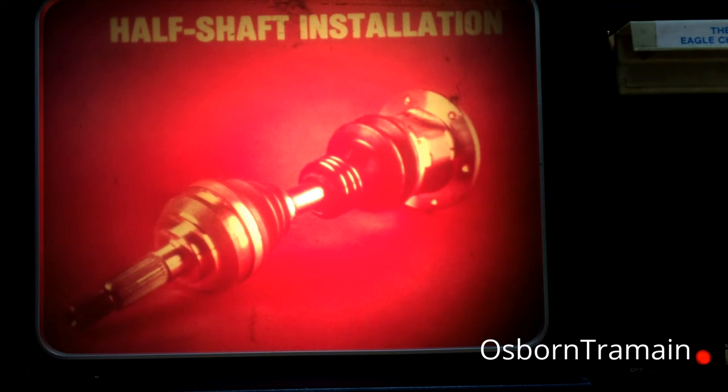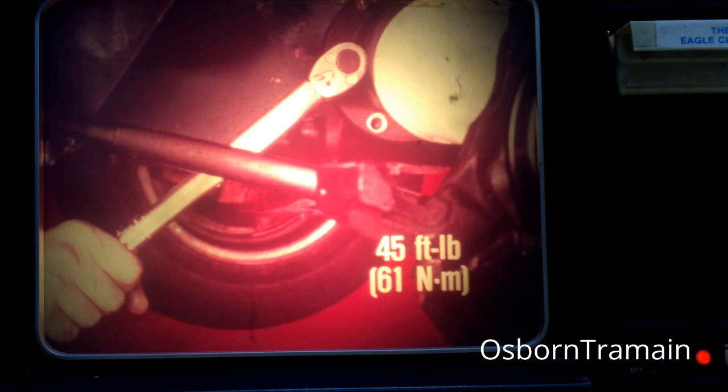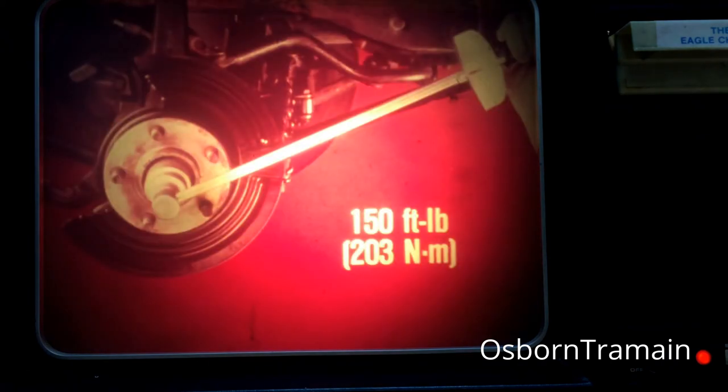The installation of a half shaft is basically the reverse of what we've just done. If it is a replacement shaft, make sure you install the boot protectors. First, insert the splined end of the half shaft into the hub. Then raise the shaft to the axle shaft flange and align the bolt holes. The flanges should mate solidly, but should not be forced. While holding the flanges together, install one upper bolt and tighten it to snug. Then install the remaining bolts and tighten all of the bolts to 45 foot-pounds or 61 newton-meters. Next, install the washer and hub nut and tighten the hub nut to 150 foot-pounds or 203 newton-meters. To hold the hub stationary, lower the car until weight is applied to the opposite front wheel and place the transmission in park. Finish the job by installing the lock nut and cotter pin.